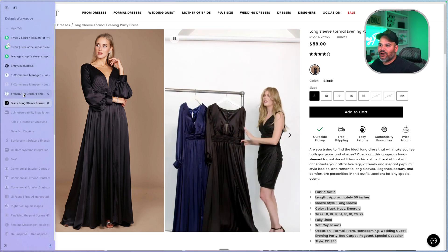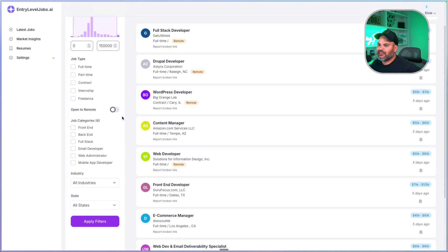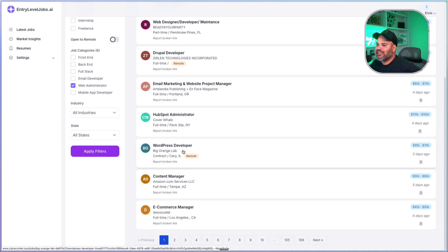As far as an e-commerce manager, you have multiple different job titles for this: Shopify developer, WordPress developer, e-commerce manager, e-commerce coordinator, web administrator — there's a bunch of job titles that relate to this position. So don't just search 'e-commerce.' You have to go in and search for all of those other jobs because the job titles are relevant. You have to look at the description. This is what we do at entrylevelJobs.ai — we do that work for you and say, 'Hey, this is the position you need to be applying to.' On the site, we have the category of web administrator, and everything there is about managing a website for a company.